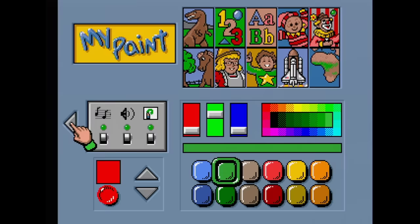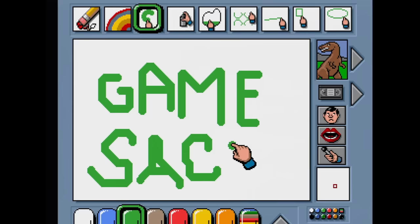My Paint is a painting program. Draw while some insipid music plays. Fortunately, you can change the music or turn it off. Exciting stuff here.